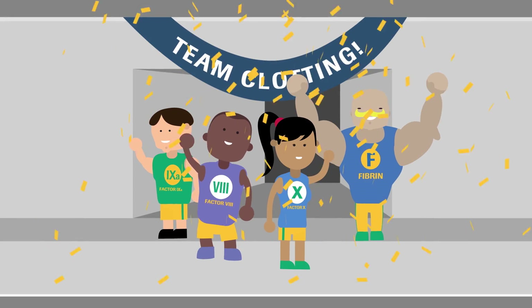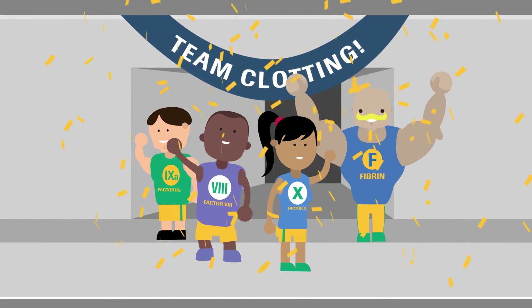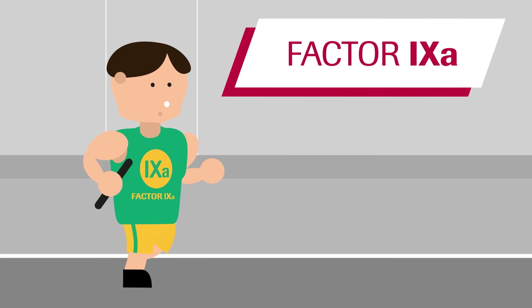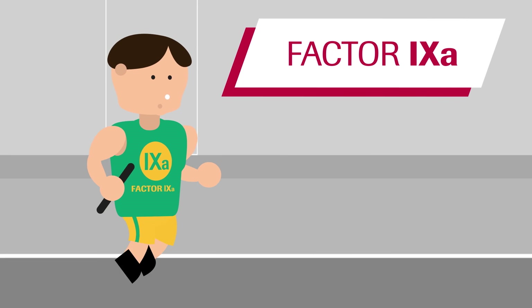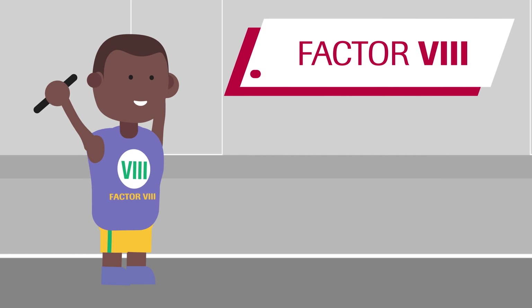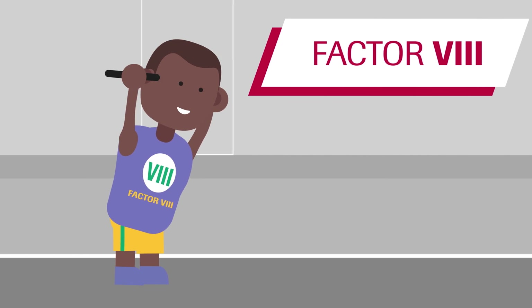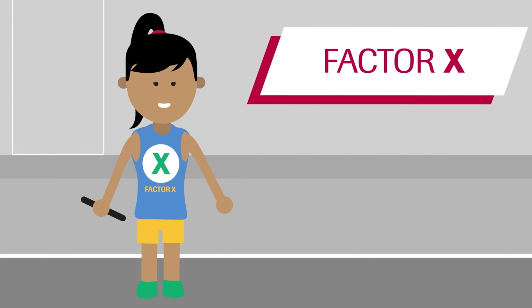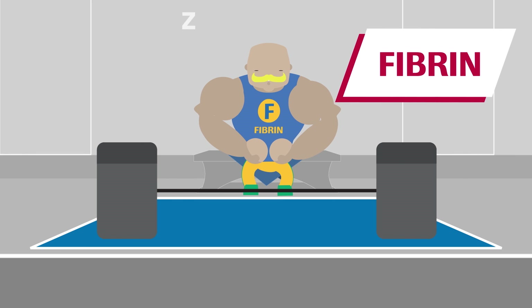Think of these components as a team of sports people, known as team clotting, who are each trained in a different sport but all taking part in an overall team competition. The team members all depend on each other to complete the competition. If one team member's event is disrupted, it affects the competition as the team cannot move forward without each other.